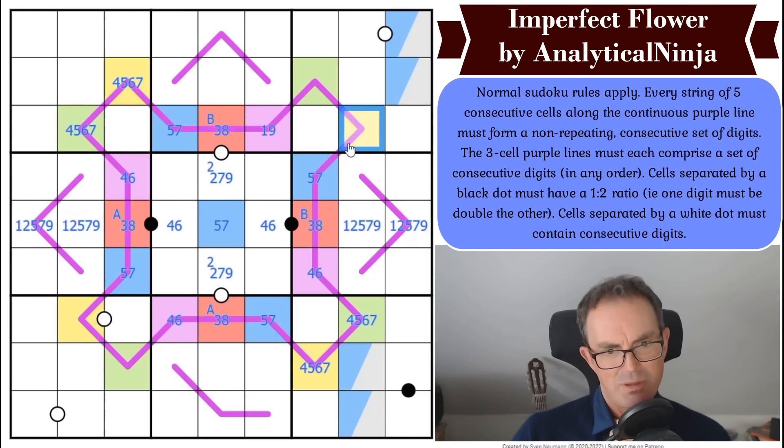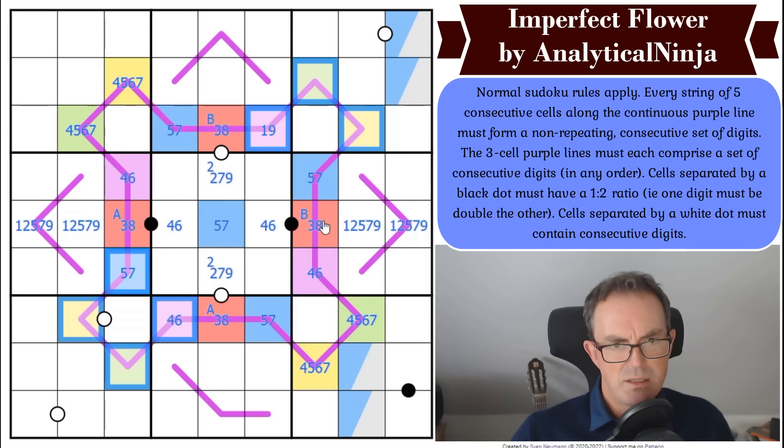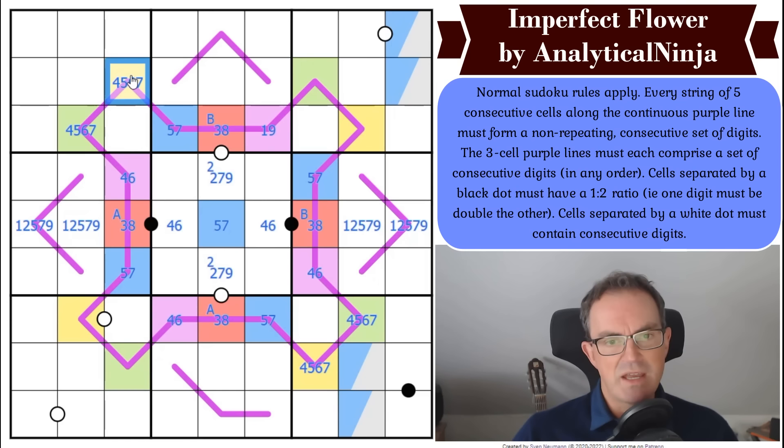What am I missing here? The problem is especially around these parts of the petals — I don't have a good handle on what those digits can be. They don't even have to correspond exactly to yellow and green; they just have to be five apart or the same. So how do I make progress?